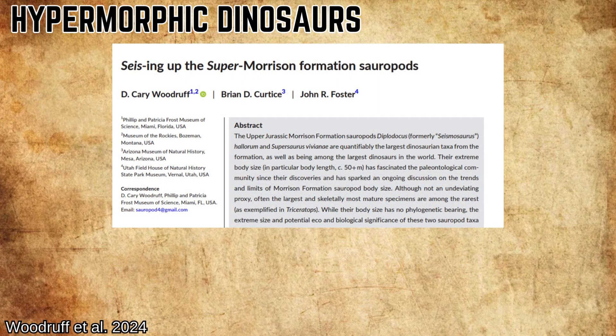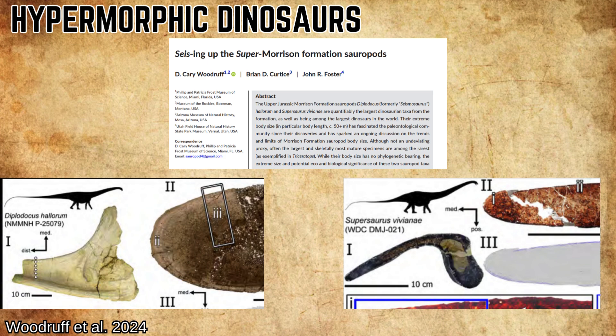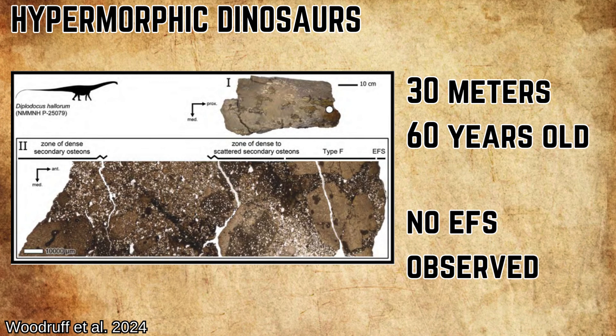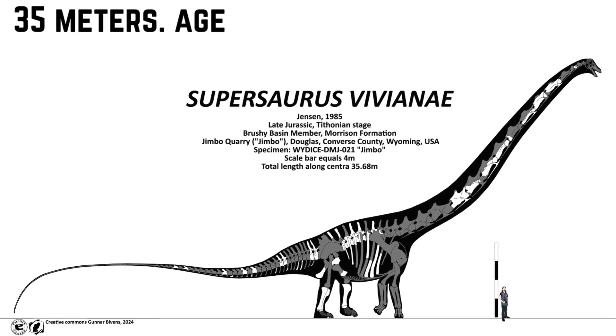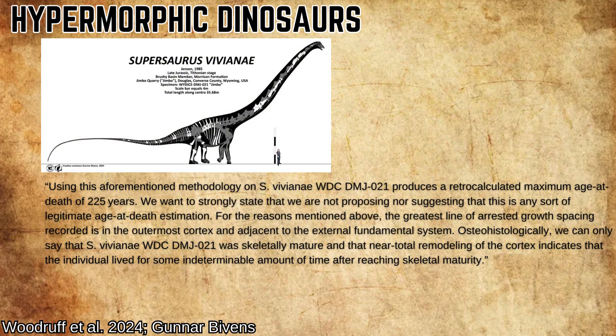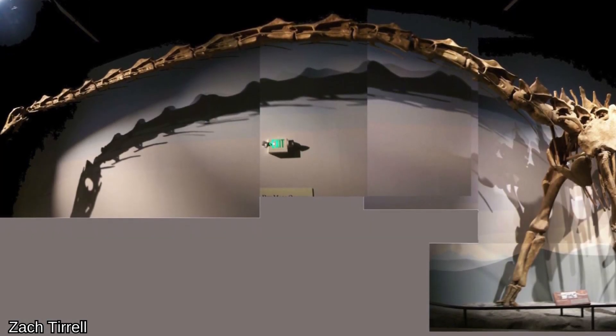Woodruff et al. 2024, a team that included Brian Curtis, just published a histological analysis of Diplodocus hallorum — previously Seismosaurus — and Suprasaurus vivianae. They found the 30-plus-meter Diplodocus specimen to be about 60 years old at time of death, breaking the previous record by 15 years, and no EFS was observed, indicating that although it was skeletally mature, some minor growth remained. Then there's the 35-meter Suprasaurus Jimbo, which did demonstrate an EFS implying a cessation of meaningful growth. It was so far past the point of skeletal maturity that the team's retro-calculation software couldn't handle it and spat out an age of 225 years at time of death. They are very clear that this is not a serious proposition for the age of the animal, but it does show that the Suprasaurus specimen was skeletally mature and quite elderly. Whether it was older than the Diplodocus is a question that may be answered by further research.